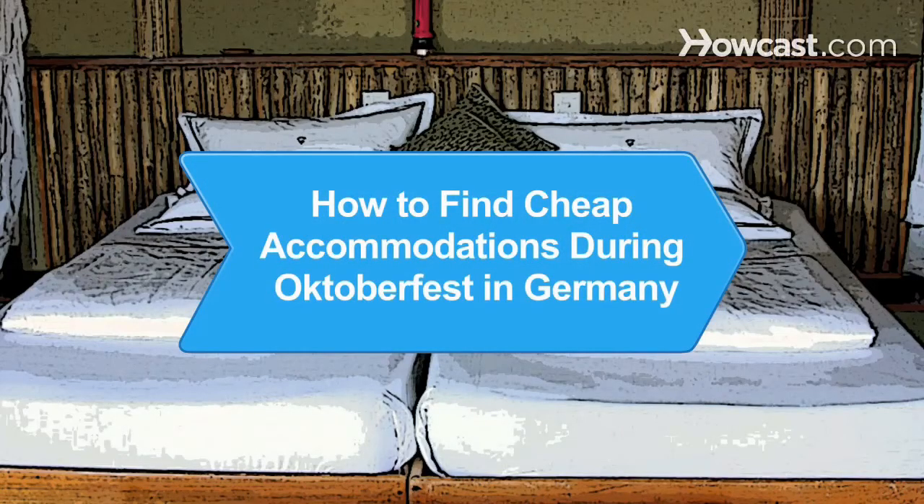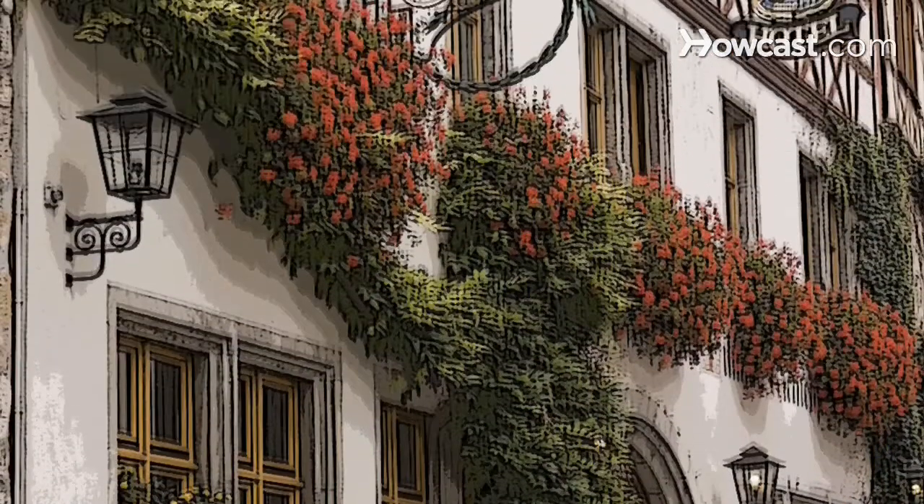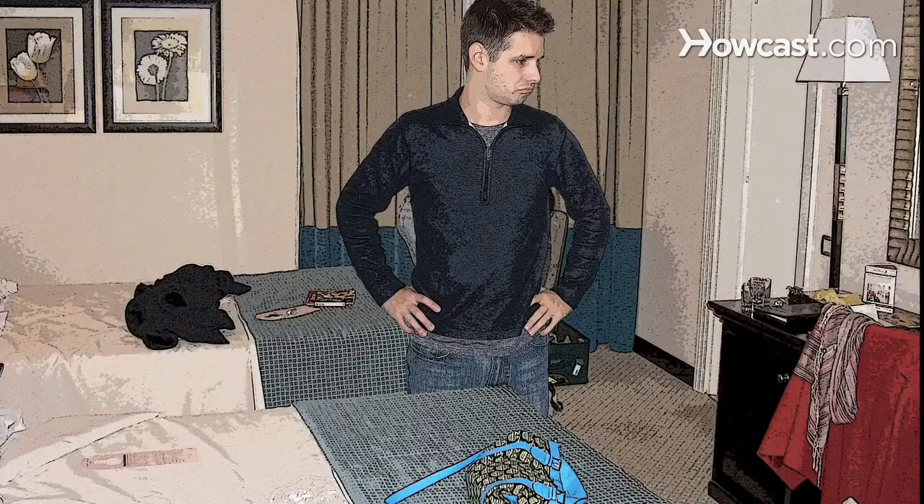How to Find Cheap Accommodations During Oktoberfest in Germany. Find cheap hotel, hostel, campground, and other accommodations during Oktoberfest in Germany, even at the last minute.